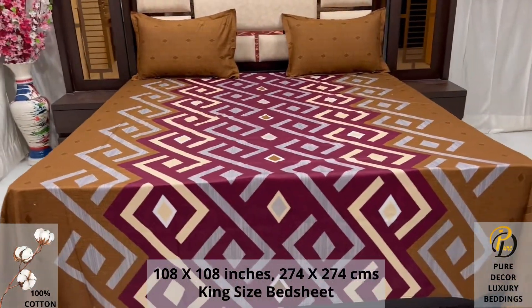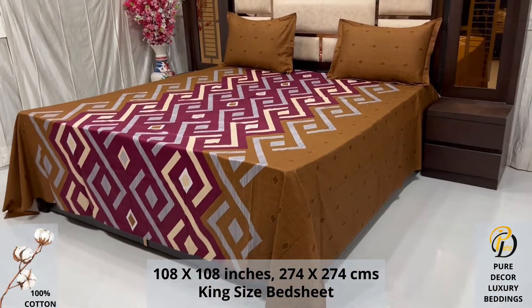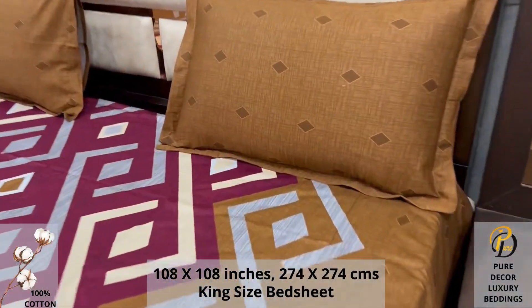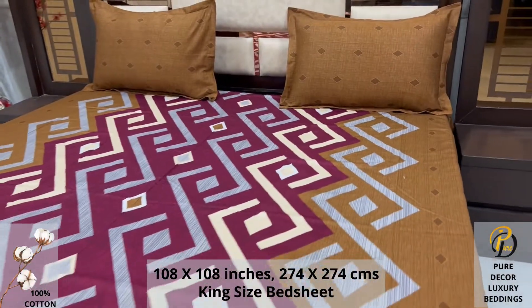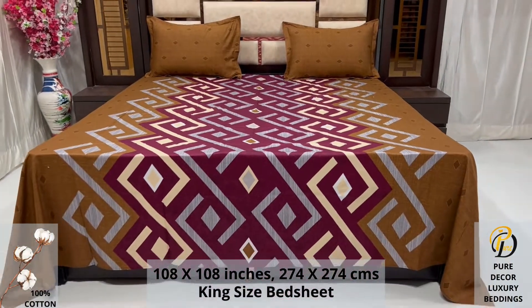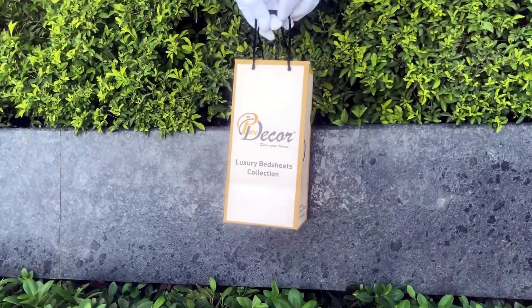We undergo stringent quality checks to ensure vibrant and non-bleeding colors. An industrial pre-wash process is also done to avoid shrinkage of fabric, to serve you the best product for a luxurious bedroom experience — because that's where you spend almost 35 percent of your whole life. Our bed sheets come in the signature round box packaging.